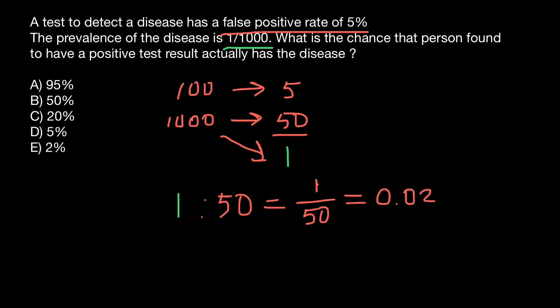We need the answer in percentage form, so we multiply our answer by 100. Our answer is going to be 2%. This is answer E.